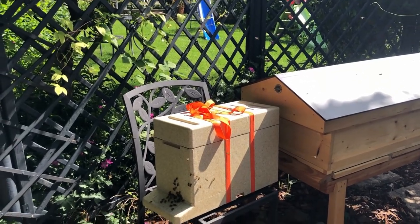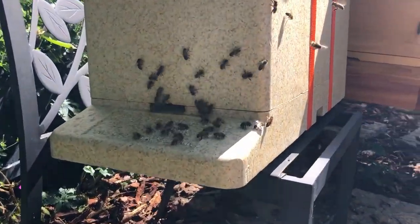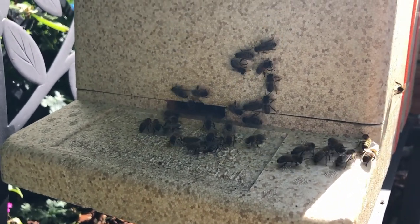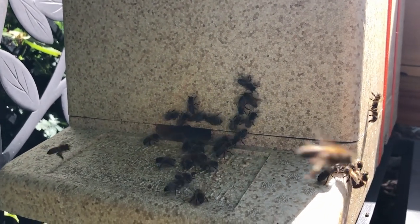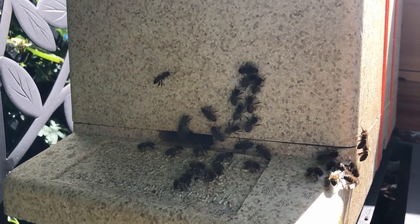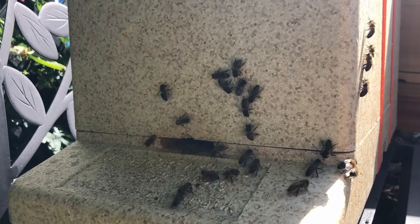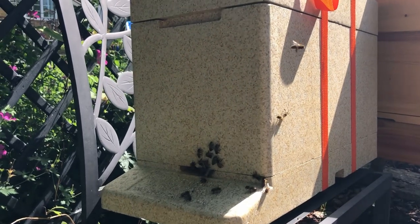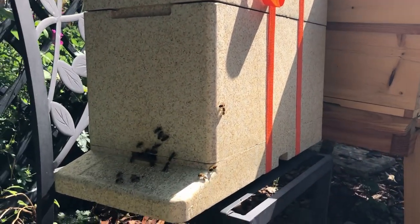It's quite fascinating watching them when you move them. You can also see some of them are just fanning at the entrance. It might be warm in there, but one good thing about these nucs with mesh at the base is they never get too hot when you block them up for transport. That's one reason why I chose this Maisemore nuc. This afternoon we'll actually transfer them into their final hive.